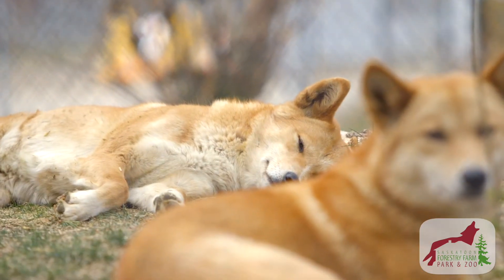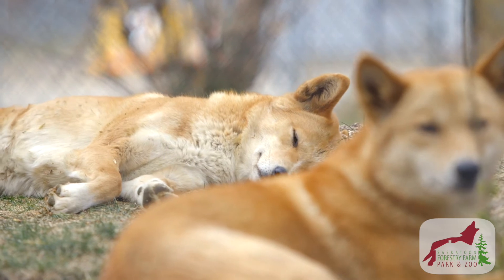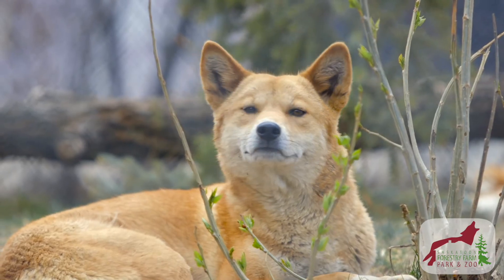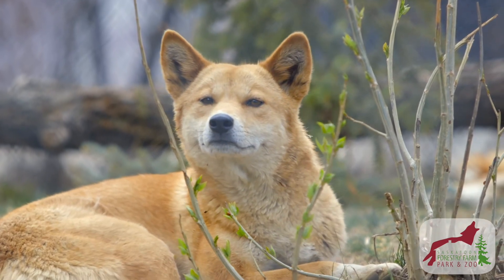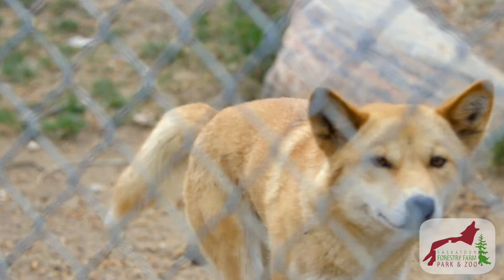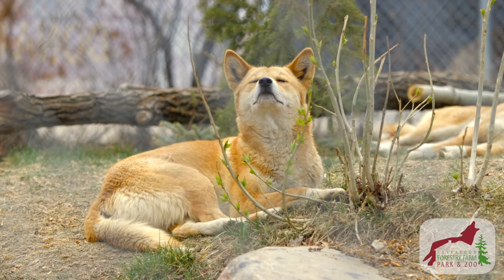Oftentimes you'll see these two running around and playing, or taking a dog day afternoon nap, laying together and basking in the sun and enjoying their time here. They love visitors — they are so curious and just want to get up close and personal. So when you come here to the zoo, make sure you stop by and say hi to Maple and Yuki, our very, very cool Australian dingoes.